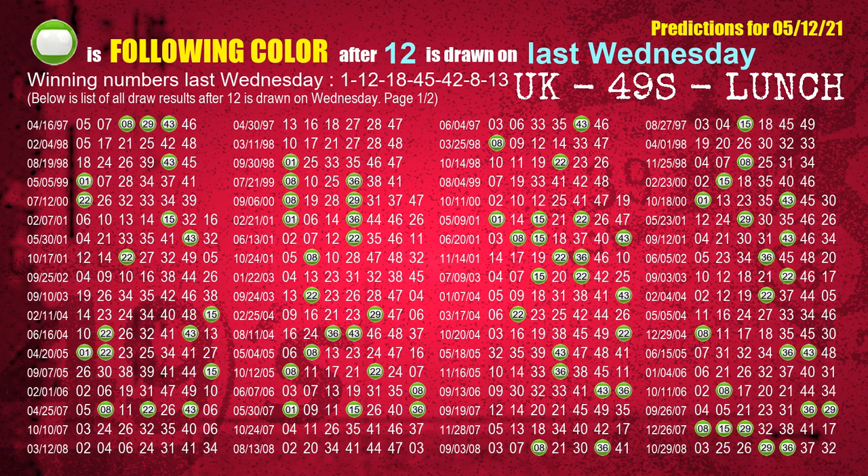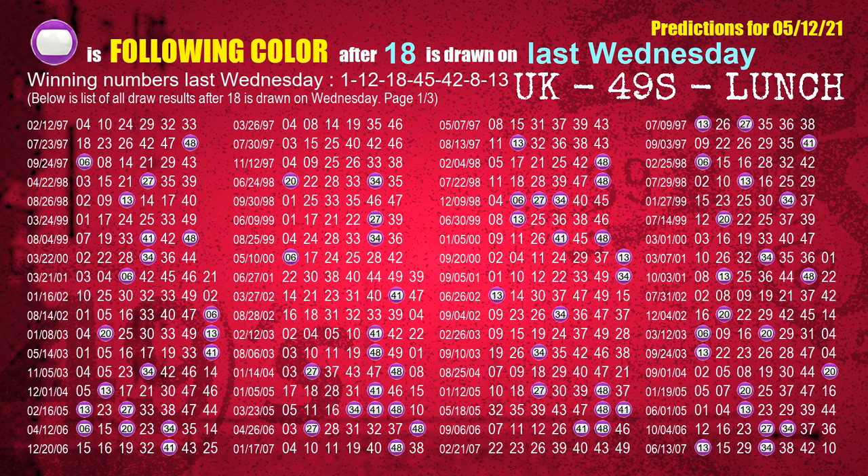The second winning number last Wednesday is 12. The most frequently following color is green when 12 is the winning number on last Wednesday. The third winning number last Wednesday is 18. The most frequently following color is purple when 18 is the winning number on last Wednesday.